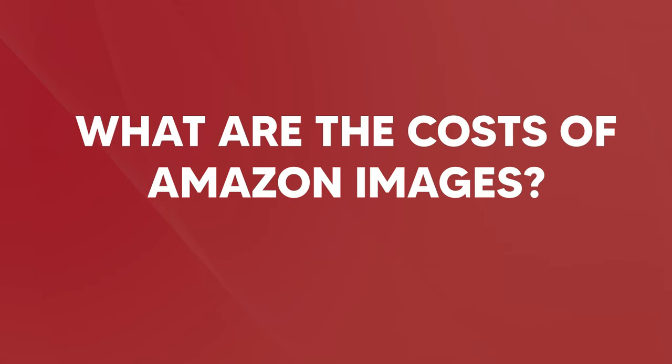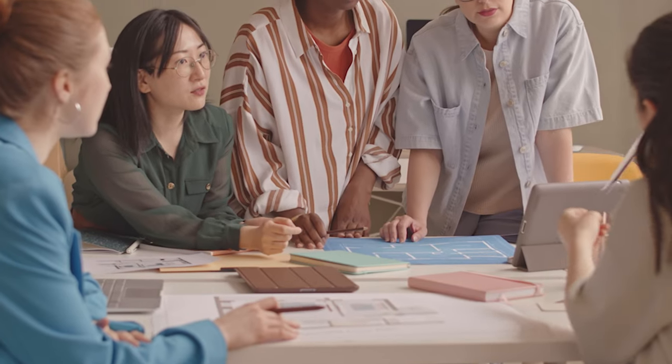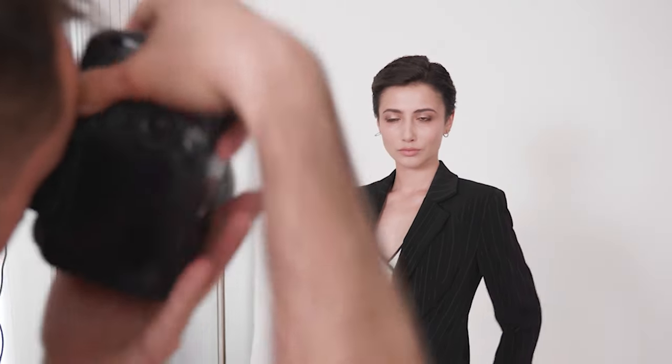What are the costs of Amazon images? Cost is an essential factor when purchasing Amazon listing images. Many brand owners overlook Amazon marketing agencies based on the assumption that professional agencies are overpriced, but this couldn't be further from the truth. In fact, freelance and in-house photography often cost more since both solutions can't guarantee consistent pricing. On the other hand, competent Amazon marketing agencies provide inclusive packages that can be adapted to unique client needs, offering various perks at affordable prices.